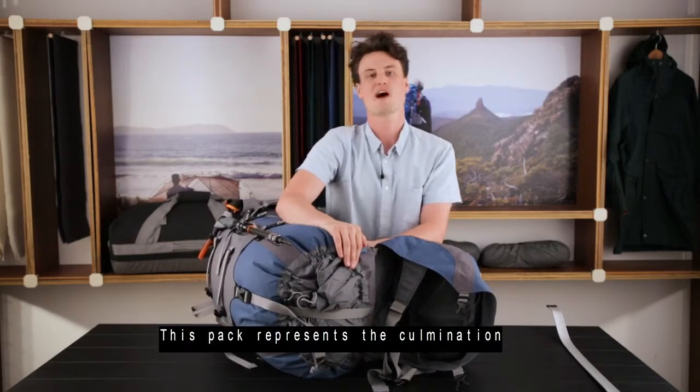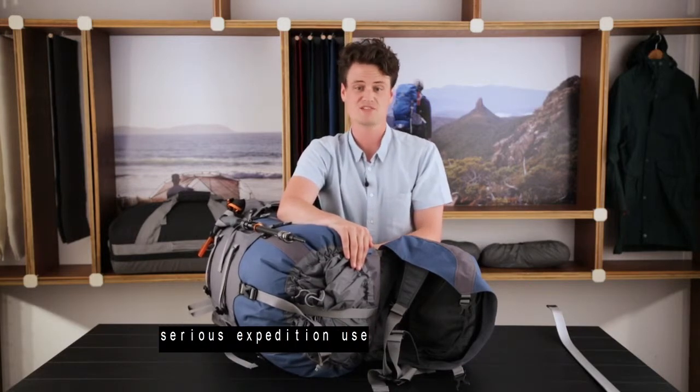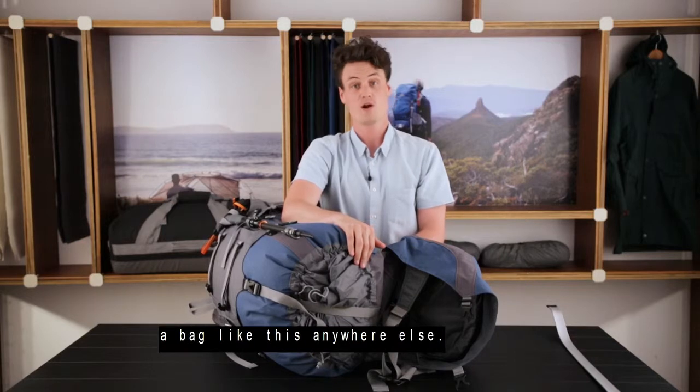This pack represents the culmination of 35 years of experience making backpacks for serious expedition use in terrible weather carrying the biggest loads. Unique to Wilderness Equipment — you'll struggle to find a bag like this anywhere else.